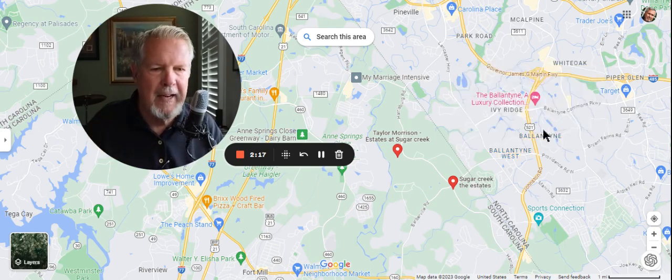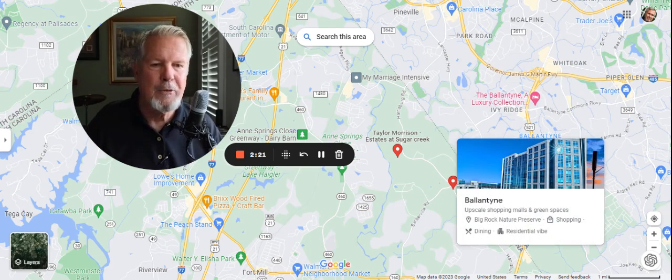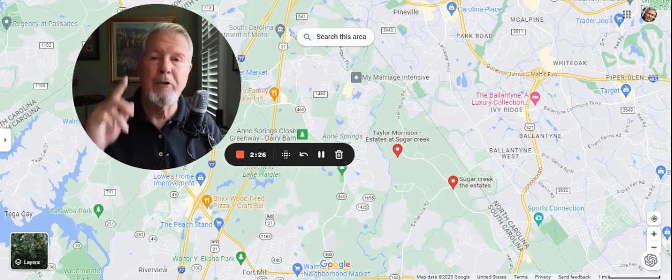You're so close to Ballantyne. There's Ballantyne proper. 521 is right there. It connects right up here to 485, which goes all the way around Charlotte.